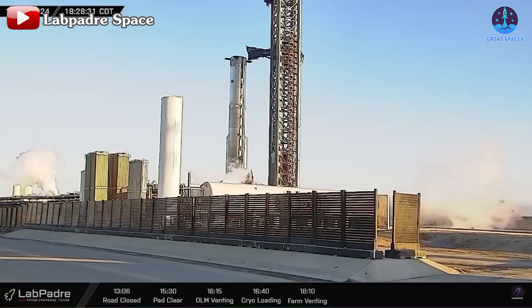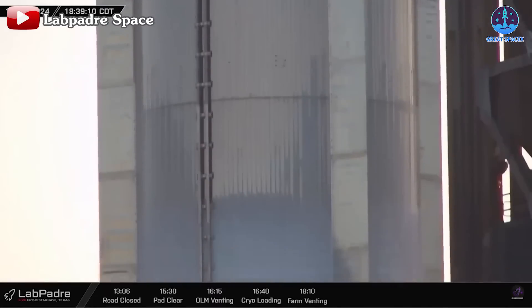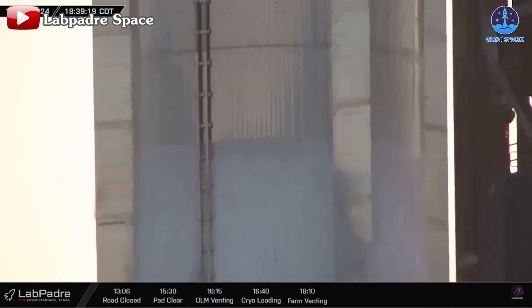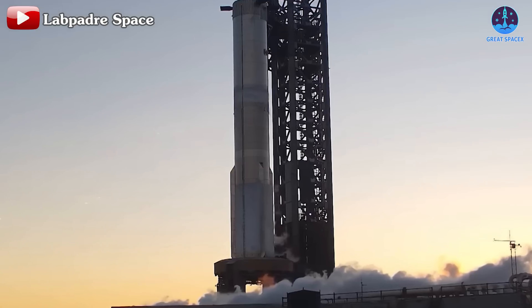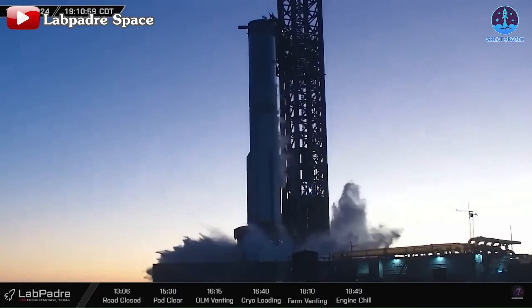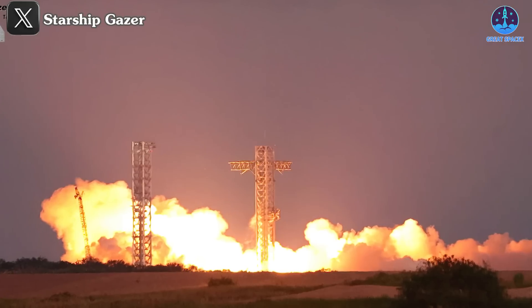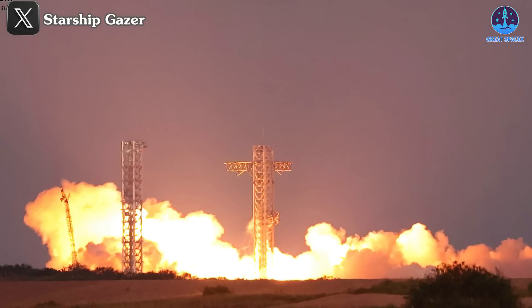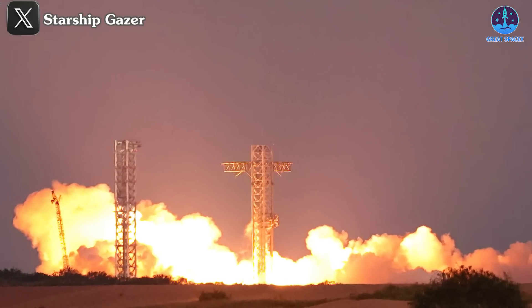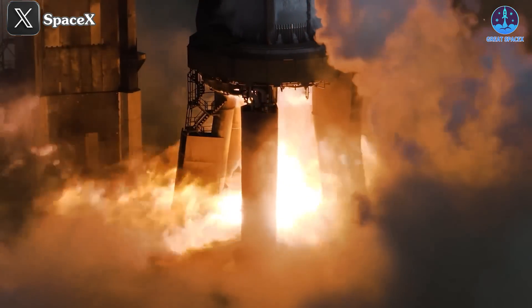The OLM and tank farms were venting significantly as fueling began. Frost levels on the booster quickly rose, especially in the liquid oxygen tank, which filled faster than the liquid methane, indicating an upgraded fueling process. Liquid oxygen was eventually fully loaded while methane reached roughly a third of its capacity. At 7:11 PM, the water deluge system activated, followed by a powerful ignition of B13's engines. Frost on the booster reflected the flames, creating an impressive glow around the OLM.